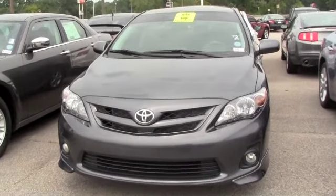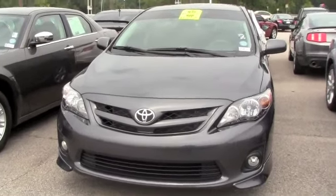Looking for style, looking for comfort, looking to save money on gas? You don't have to look anymore.